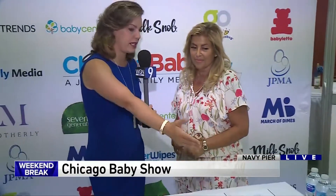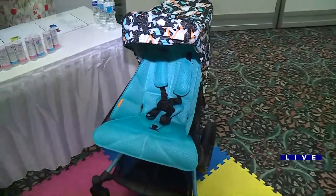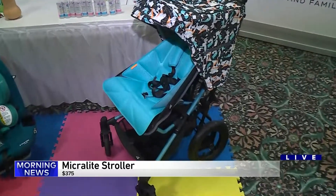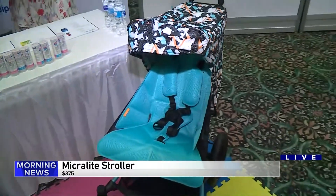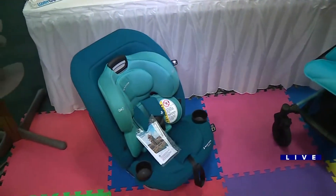Let's walk through some of these brand new trends. There's a stroller track so you can actually test the strollers on all kinds of different terrain. This one is the Micro Light — it goes for about $375. They're very lightweight, which is so important, and easy to fold down.